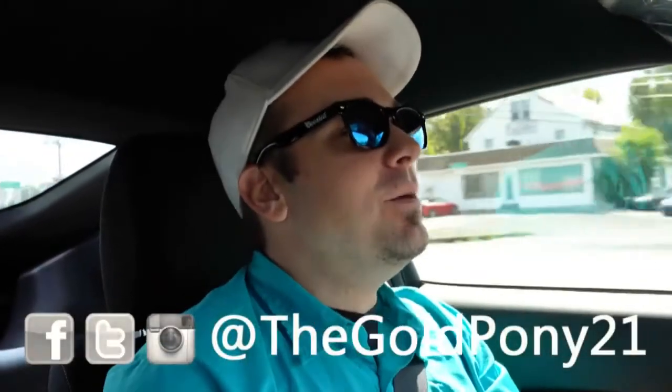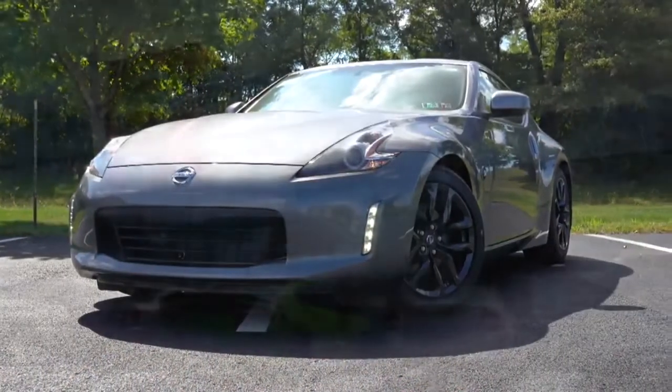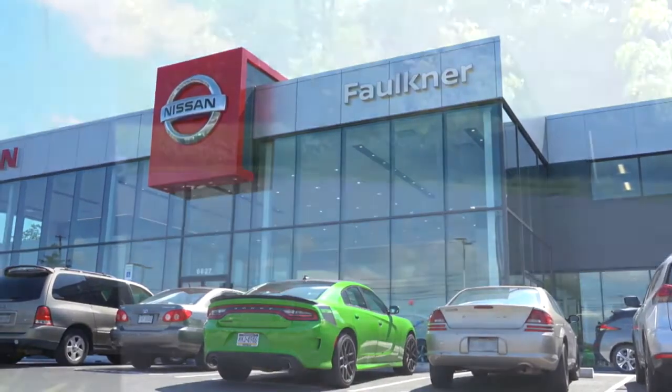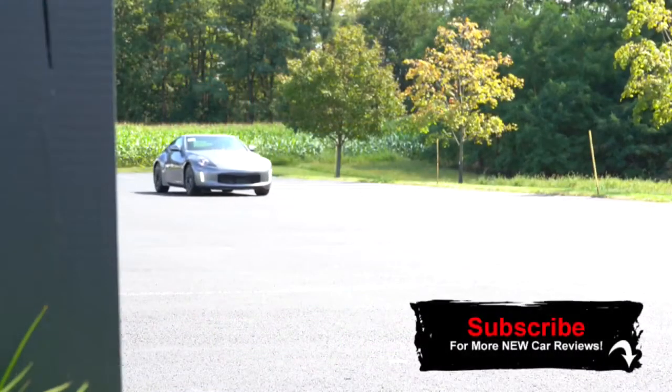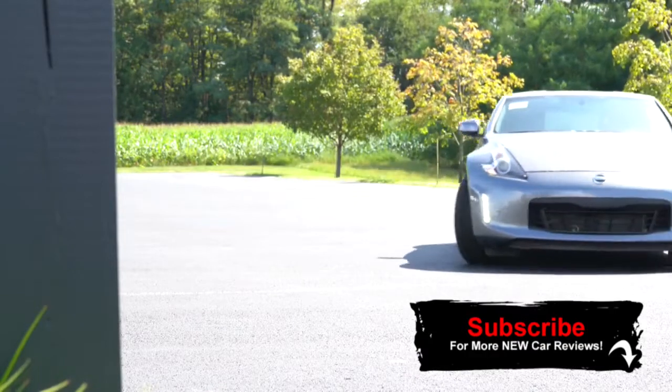Welcome back. I'm GoPony, and today we are in the new 2020 Nissan 370Z, courtesy of Faulkner Nissan in Mechanicsburg, PA. I am super excited to be in this thing today — this car is a legend. This is not just one of the best drift cars out there; this is the best drift car out there right now, still to this day.